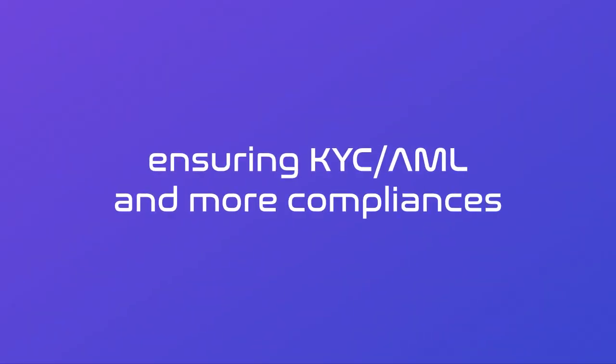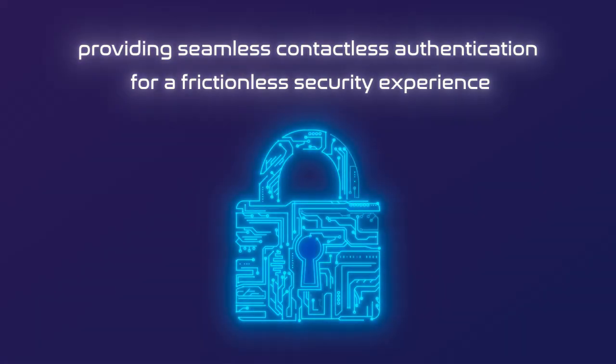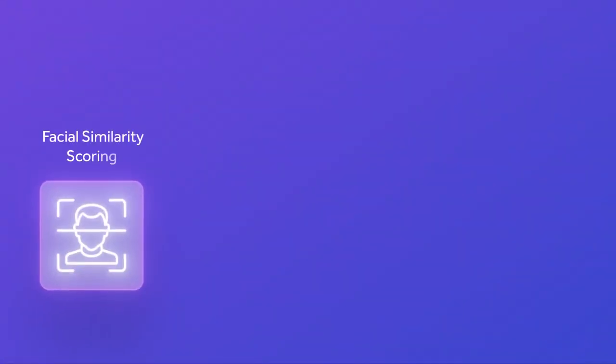Thwarting spoofing attempts and ensuring KYC, AML, and more compliances. Fascia is your ally in fraud prevention and user onboarding, providing seamless contactless authentication for a frictionless security experience.